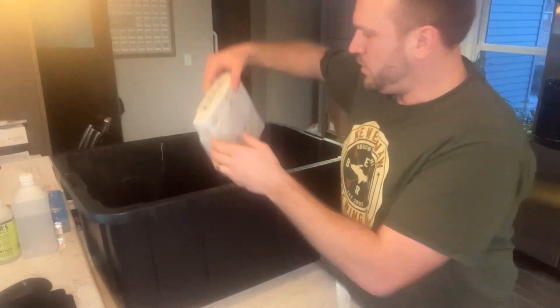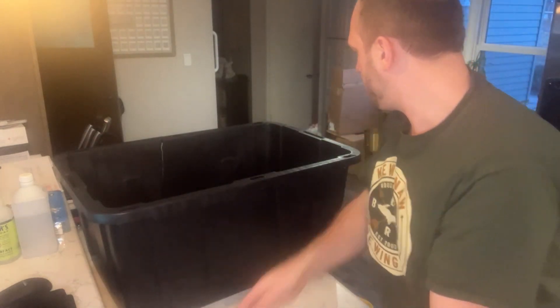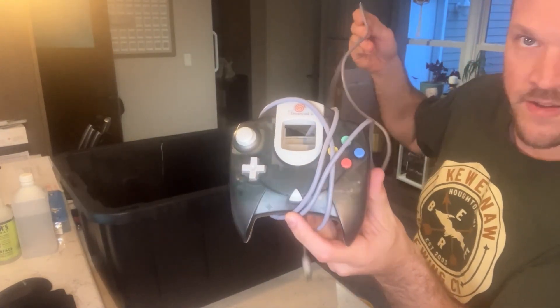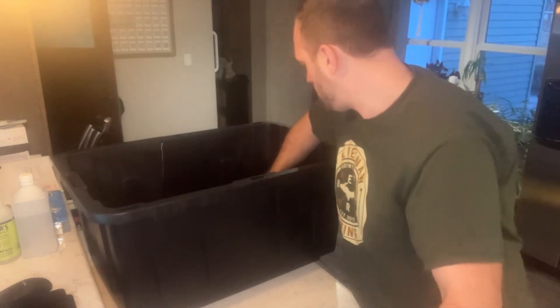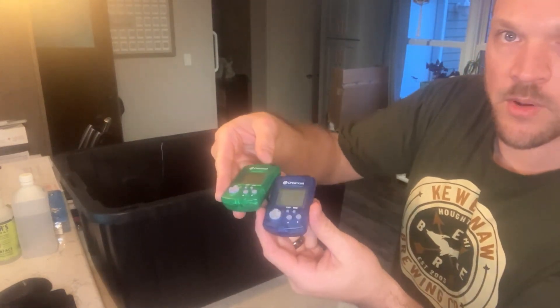We actually have the Dreamcast console here — no discs in it, we'll test that a little bit later. We've got the smoke gray Sega Dreamcast controller, which is a little bit more valuable. And then a regular white controller, plus the Dreamcast memory card.